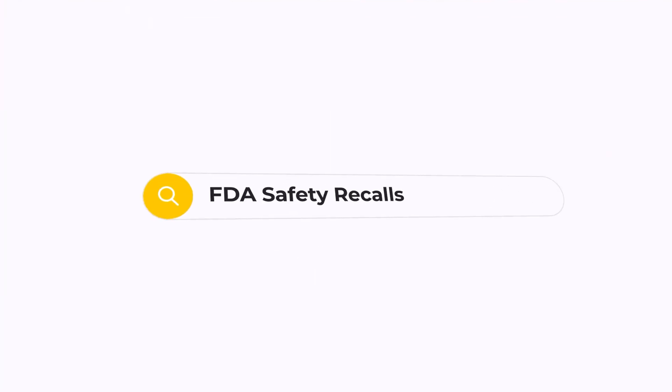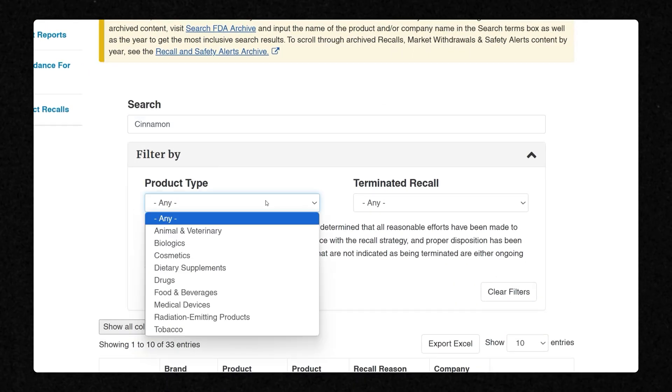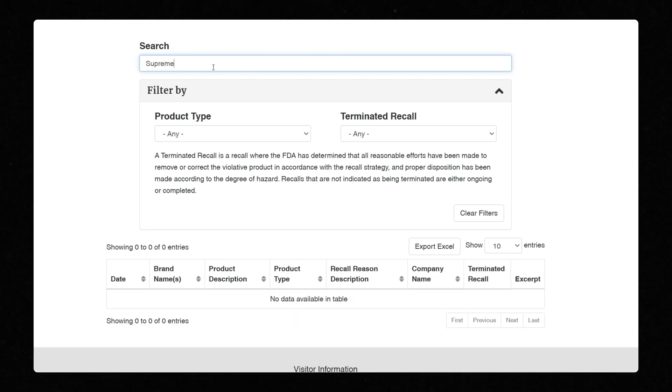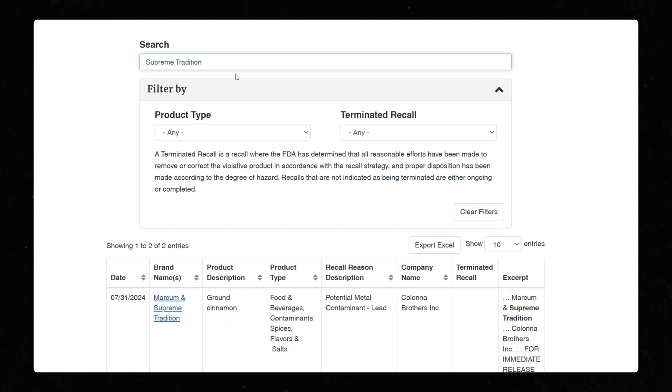These are the steps for how to check if the product in your spice drawer is risky and has been recalled. There have been numerous different recalls for ground cinnamon products and they have a long shelf life, so for the latest information on which brands are affected, you should visit the official recall page by searching FDA safety recalls, which should bring you to a page that looks like this. From there, you search for cinnamon and set the product category to food and beverages. If you scroll down, you should see a list of relevant products. You could also search directly for the name or brand of your product, which is probably a faster way to do this.